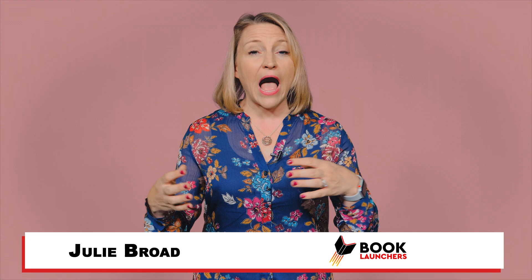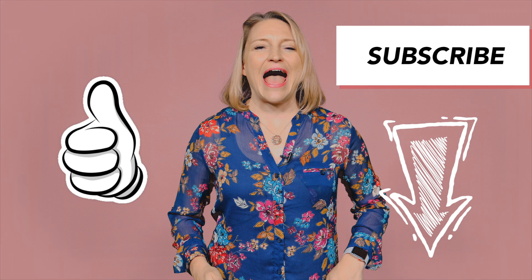Got a question? Go ahead and post it in the comments below — I always reply, and if it's a question others will benefit from, I'll shoot a video to help you with it. While you're here, subscribe to my channel and smash that thumbs up button! It lets me know I should shoot more videos to help you. See you in the next video!